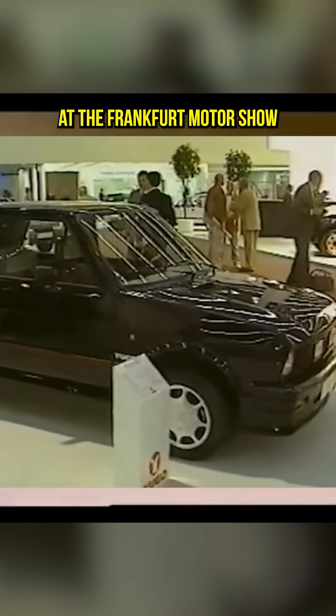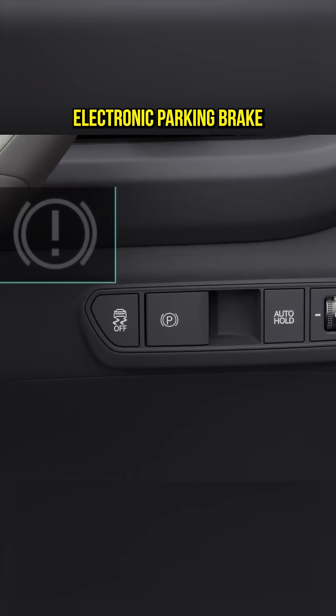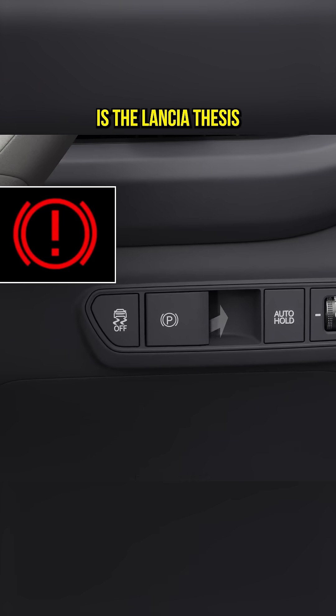Volkswagen was actually the first to present the idea at the Frankfurt Motor Show in October 1989. But the first ever car to ditch the traditional lever for a button, featuring an electronic parking brake, or EPB, is the Lancia Thesis saloon car in 2001.